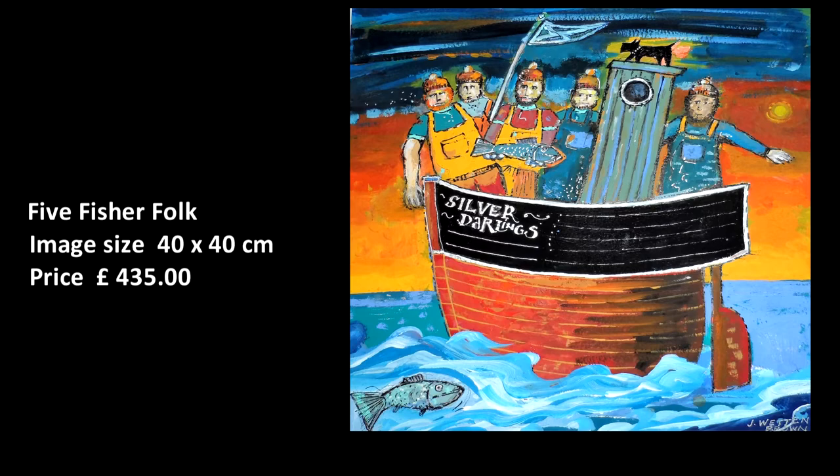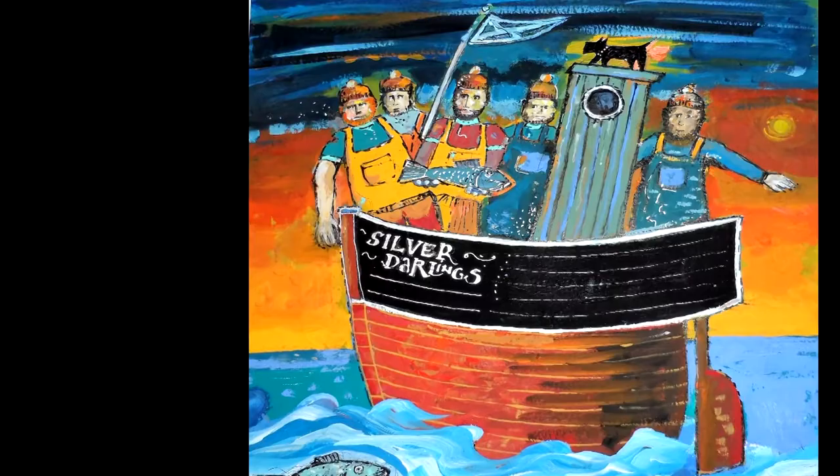Five Fisherfolk. Five hardy fishermen crammed into their wee fishing boat, showing off their catch, while other fishes swim by.